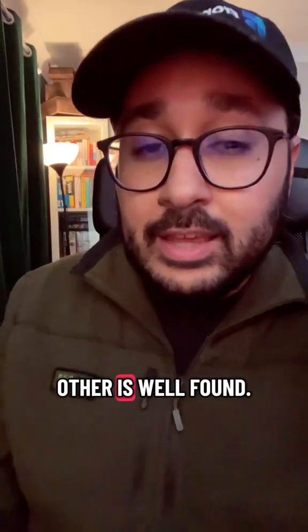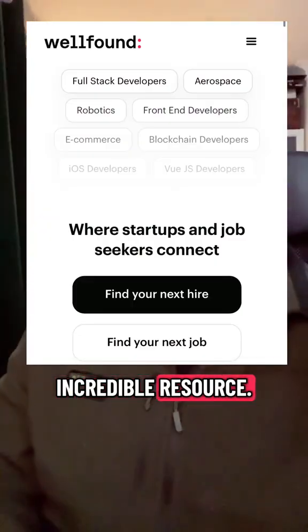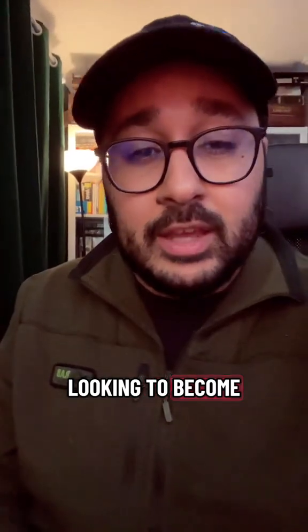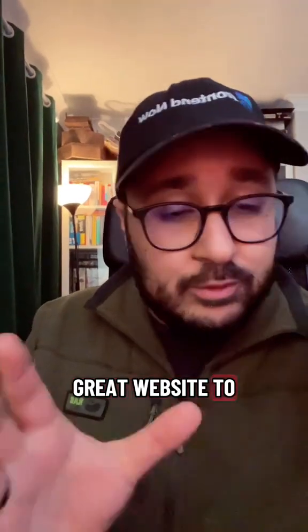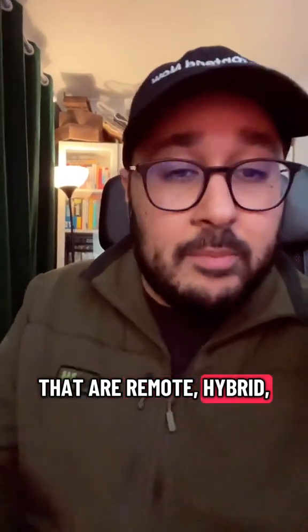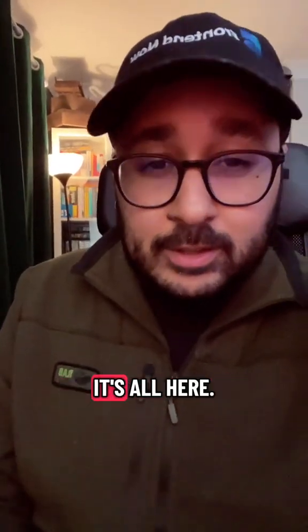The other is Well Found. This is an incredible resource if you are looking to become a software engineer and getting in at that entry level. This is a great website to find real gems that are remote, hybrid, whatever it is that you want to do — it's all here.